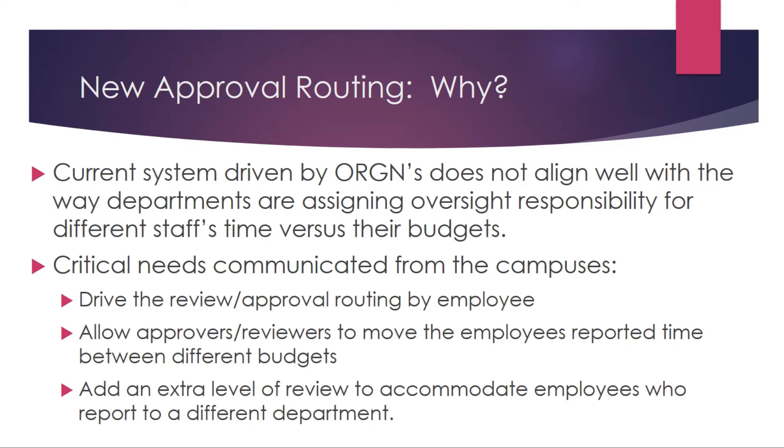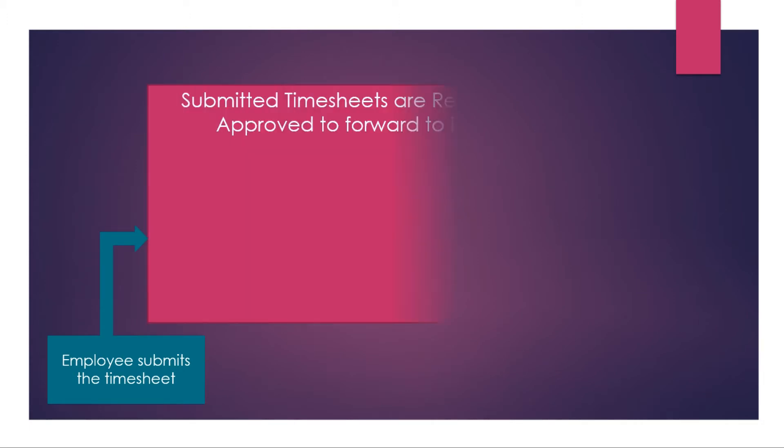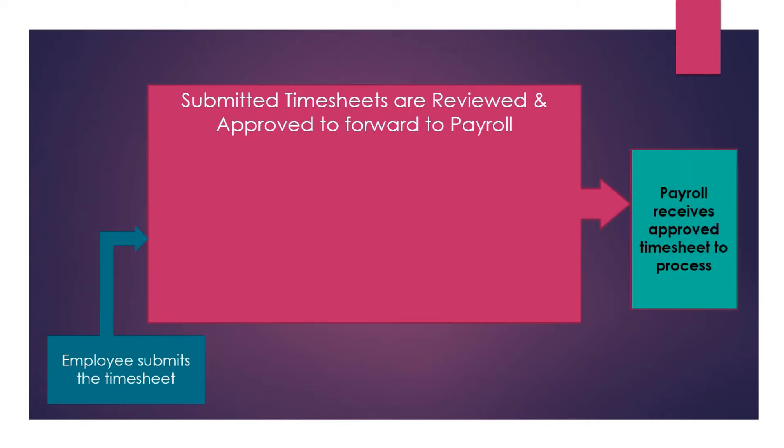Let's take a look at the approval routing and what it will look like with the new modifications. The employee submits the timesheet, and then the timesheet is reviewed and approved to forward to payroll. Payroll receives the approved timesheet to process. In this scenario we only need one level of review and approval — that is our current approval level, the level one approver, and it is required for each timesheet.